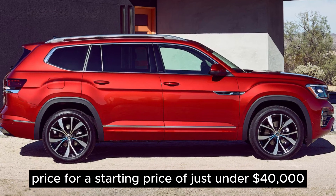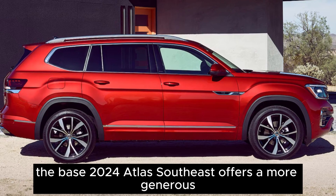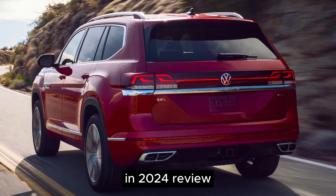Price. For a starting price of just under $40,000, the base 2024 Atlas SE offers a more generous set of standard features than before. The release date of this car is November 2024.